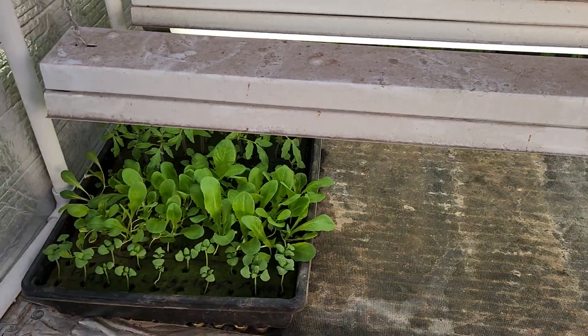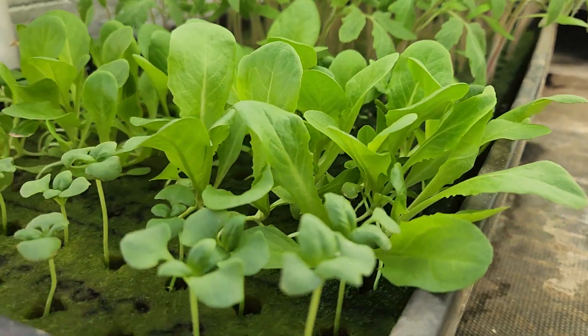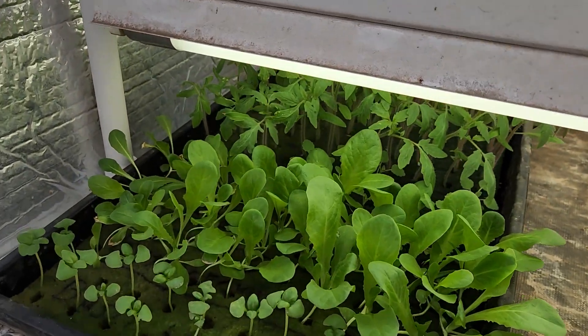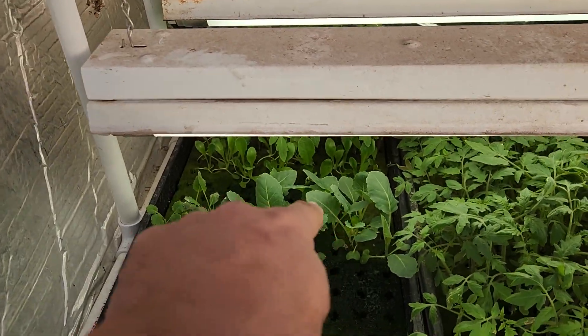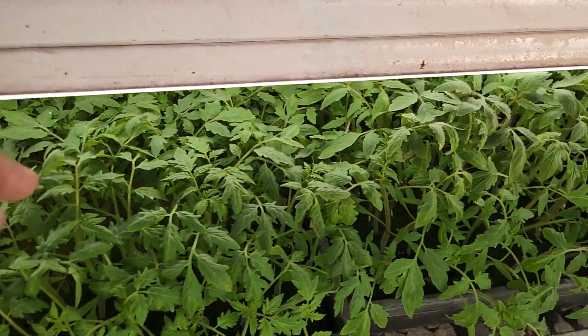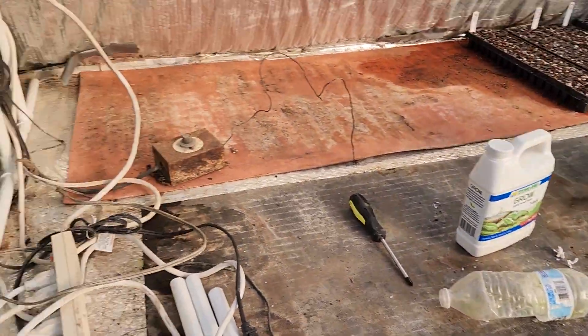I'll step in and show you what we've got going on in here. We've been working on cleaning some of this stuff up and moving stuff around. We've got a mess everywhere, but we've got stuff growing. Look how nice that looks — different kinds of lettuce and basil, catnip, tomatoes, and that is kohlrabi. Look at how big those tomatoes are getting; we've got to get them planted.